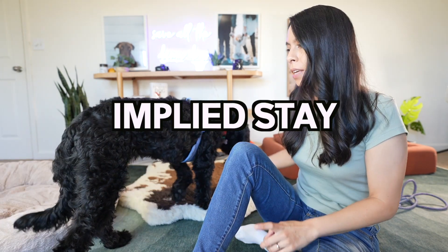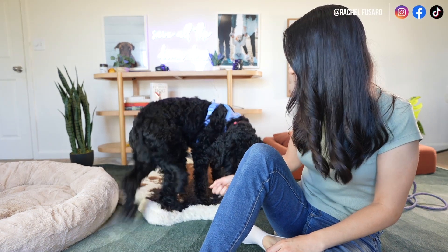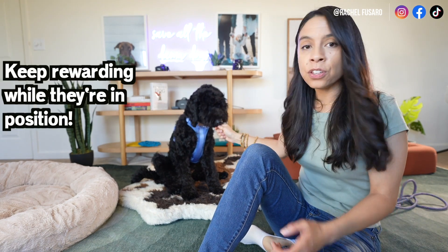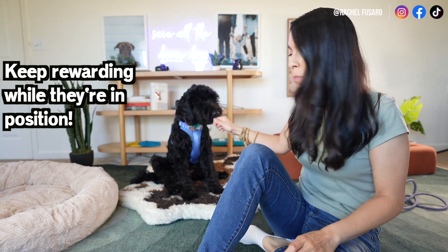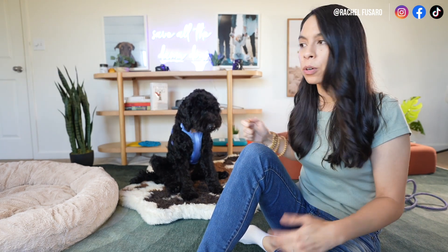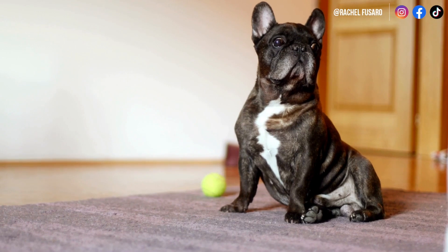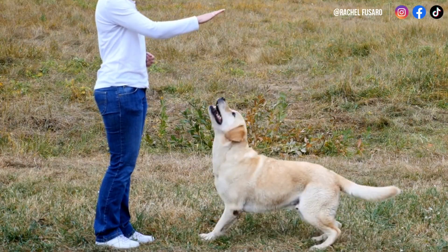One thing I never hear people talk about is teaching a sit or down with an implied stay. What I mean by that is when she is in a sit position, I don't just say "that's all" and move on. I continue to reward with a treat, verbal praise, or a toy while she stays in that position, giving her the marker cue as well. When I teach a sit or down, I want my dogs to stay in that position until I release them with a "free" cue — this keeps them in learning and focused mode.